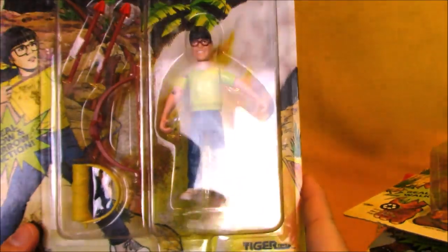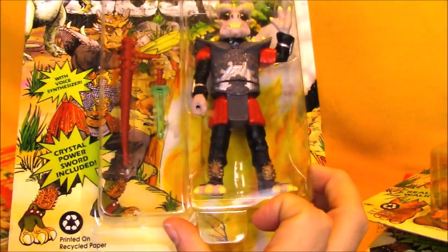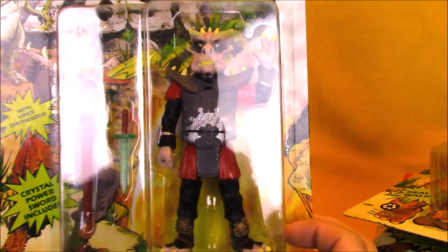And here we have Annie Porter, the little sister. She comes with a bow and arrow and a quiver. Oh, I got two Shungs — I didn't even notice that. I got an extra Shung, the leader of the Sleestacks.